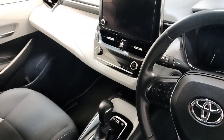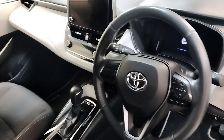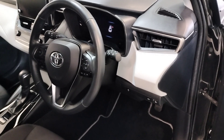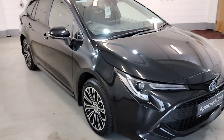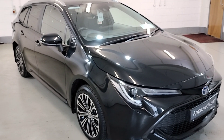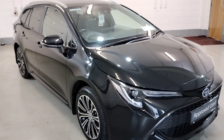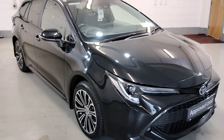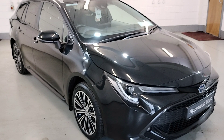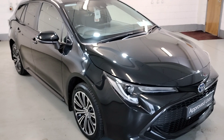This car has covered 47,000 kilometres with service history. That's our 231 Tour and Sport Corolla Hybrid. For more information and finance options, contact the sales team on 04333 45621 and they will gladly help you out. Thank you.